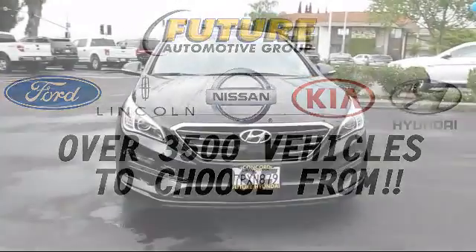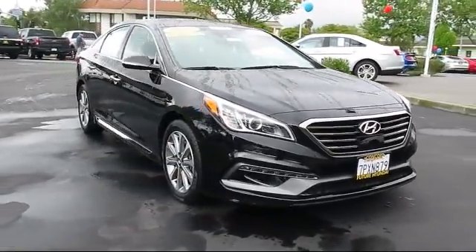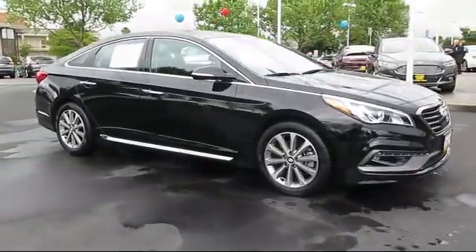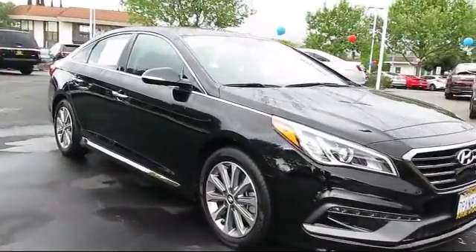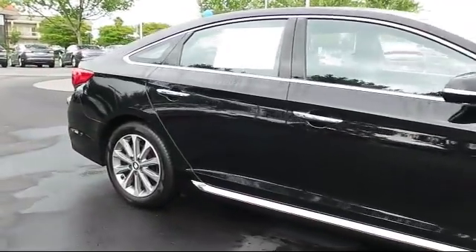For three generations, the Future Automotive Group has been Northern California's premier automotive dealer group, and here's another example of a Lincoln certified pre-owned vehicle from our giant selection of pre-owned cars and trucks, and it comes equipped with only one previous owner.